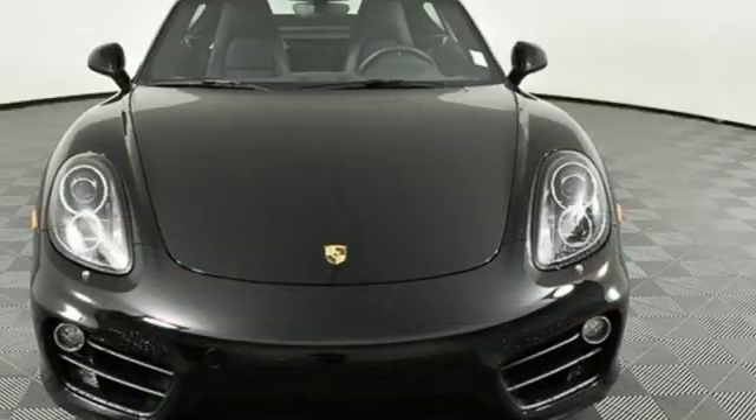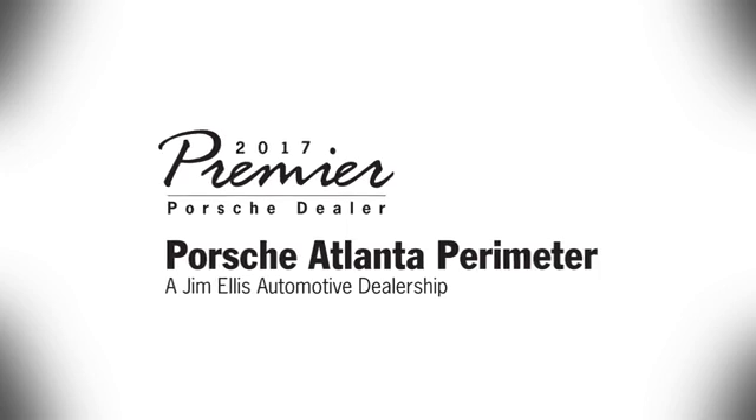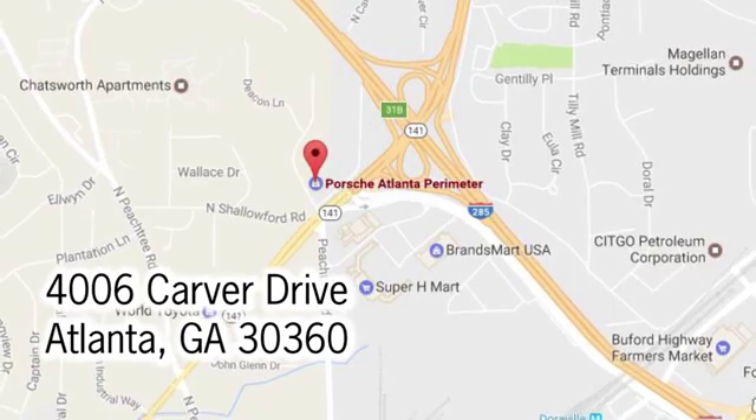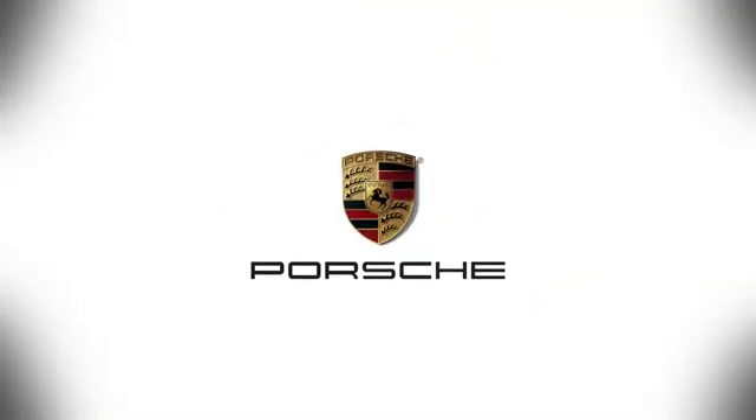If you've been waiting for the perfect time for a test drive, the time is now. Experience it today. At Porsche Atlanta Perimeter, we prove that buying a car can be a world class experience. Contact Porsche Atlanta Perimeter today — we're conveniently located inside I-285 on Peachtree Blvd.